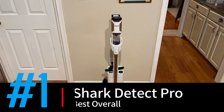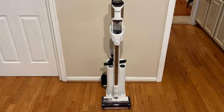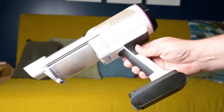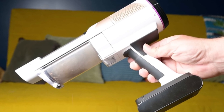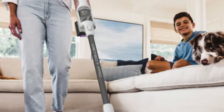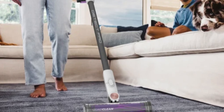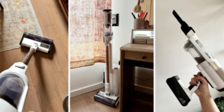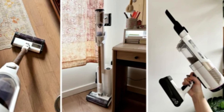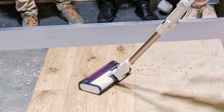Finally, at number one, we have the Shark Detect Pro Cordless, best overall. The Shark Detect Pro Cordless is a remarkable vacuum that combines lightweight design with powerful smart cleaning technology. At just six pounds, it's highly maneuverable, making it comfortable for extended cleaning sessions. Its standout feature is the quad-clean floor head, which adjusts suction and brush speed based on floor type and debris levels, automatically optimizing power. Edge sensors boost suction near walls, ensuring thorough cleaning even in hard-to-reach areas. The Detect Pro is also equipped with an anti-hair tangle system, keeping the brush roller free of pet hair and debris.